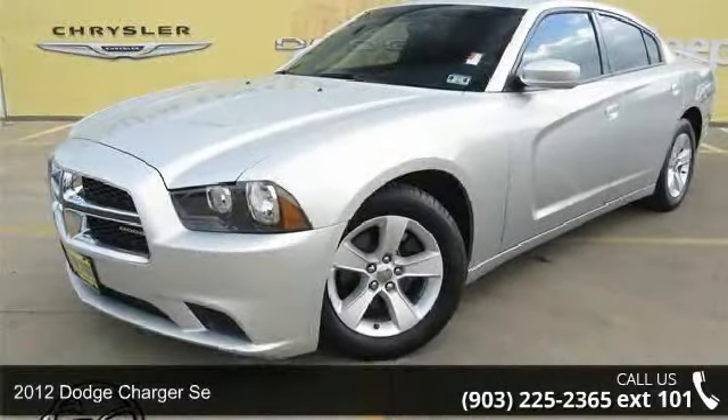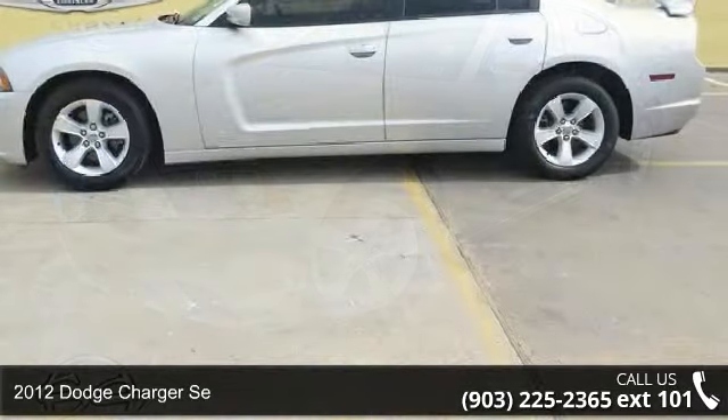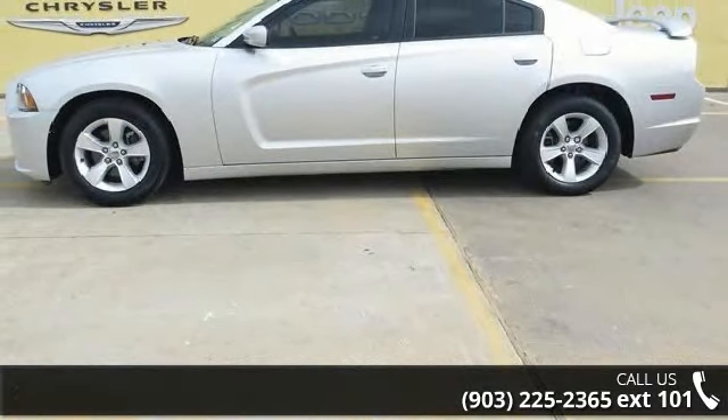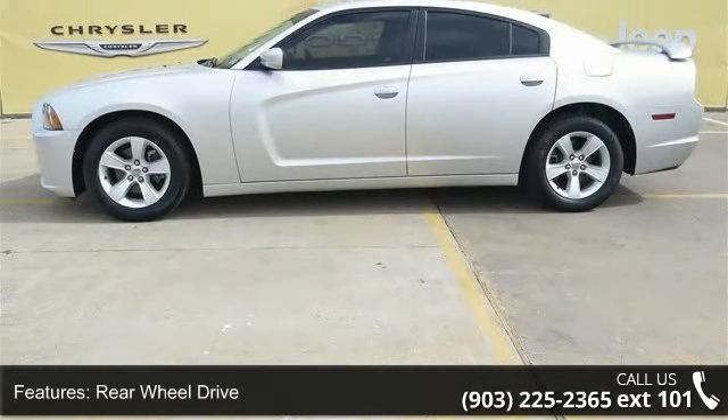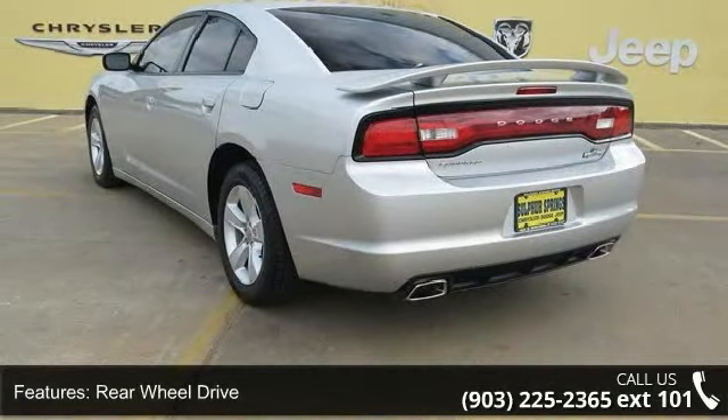Imagine yourself in this 2012 Dodge Charger SE. If you are looking for an automobile with great features, look no further. This vehicle comes with a reliable six-cylinder engine, connected to a smooth shifting automatic transmission.